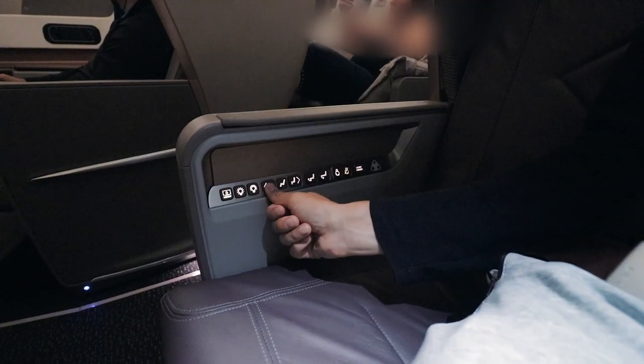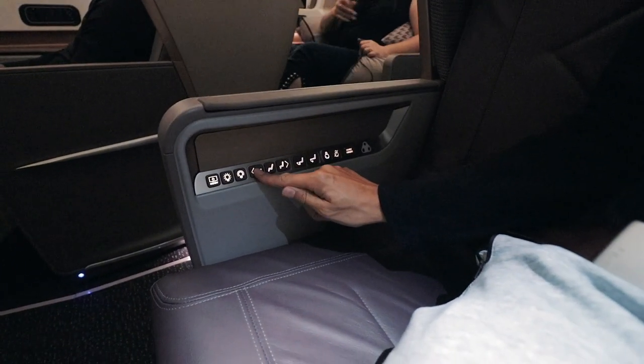One potentially minor hiccup is that my seat appears to be broken. The reclining function doesn't recline. I think you can still turn it into a bed because it just pulls the back down — I'll show you how the bed works a little later. But if the seat doesn't move, I might be sitting upright for 16 and a half hours.